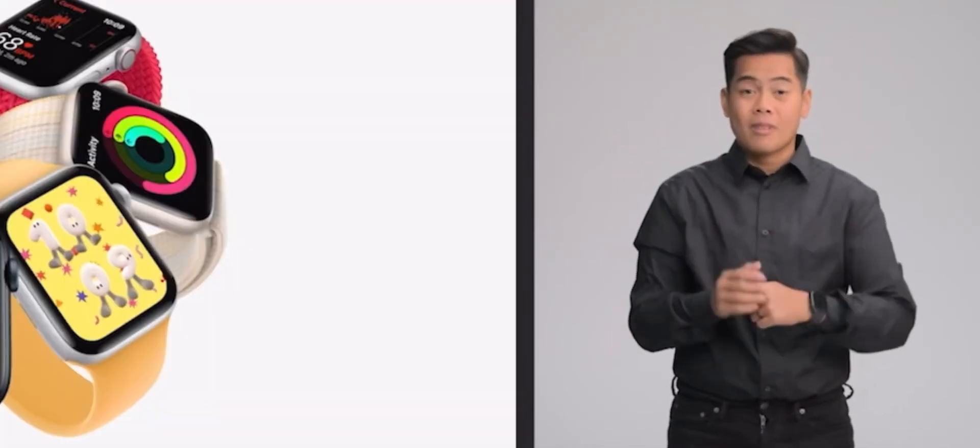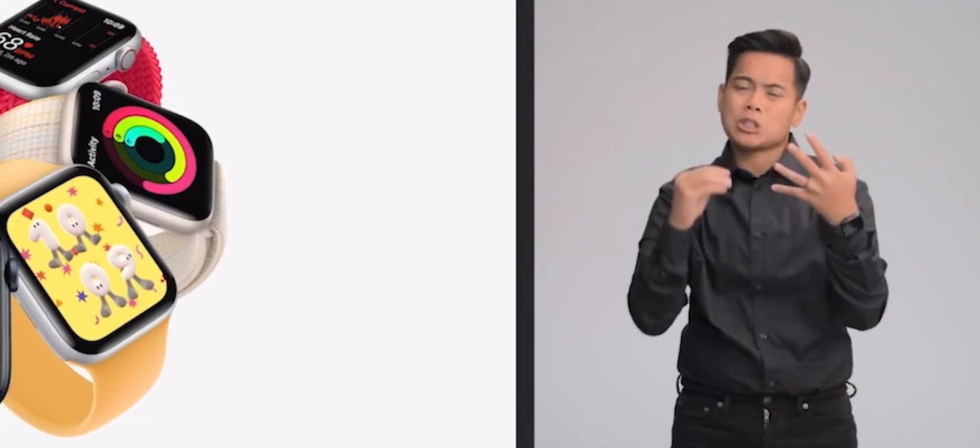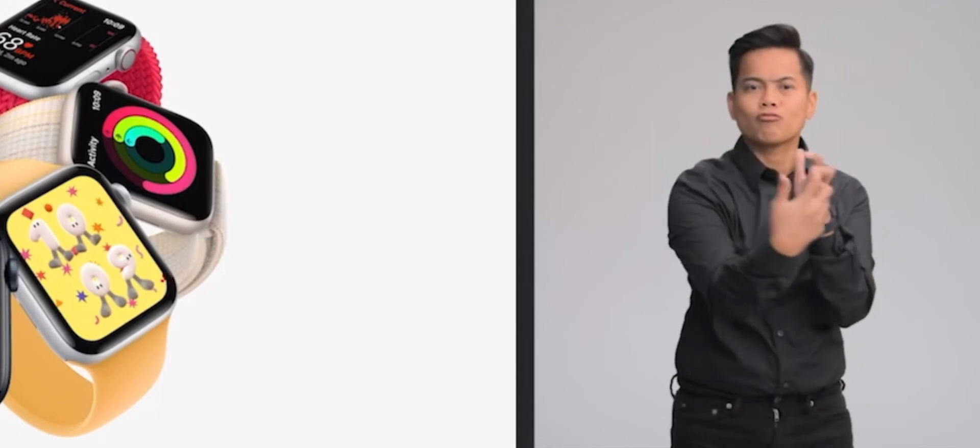The new Apple Watch SE brings all the core features of Apple Watch to even more users. And the remarkable Apple Watch Ultra, an entirely new category of Apple Watch, with its rugged design, long battery life, and breakthrough technologies, is the most capable watch ever.